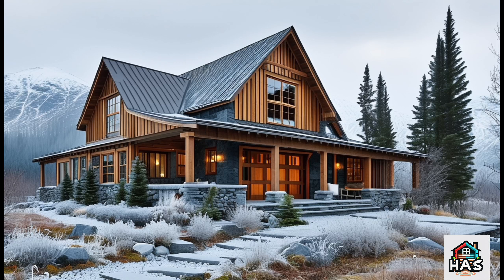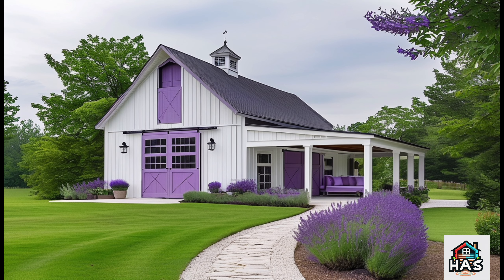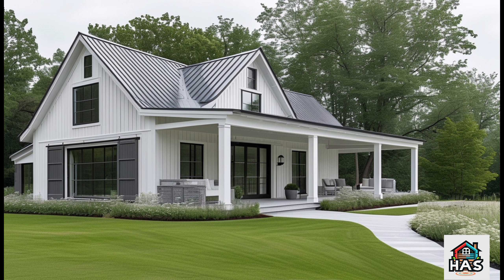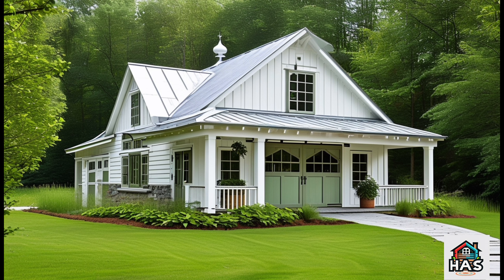Welcome to Gigi's Farmhouse Barn Dominium, a breathtaking fusion of rustic charm and modern sophistication. Nestled in the heart of nature, this unique design is all about celebrating open spaces, cozy comfort, and timeless style. Whether you're dreaming of your own Barn Dominium or just love a good home tour, today you're in for something truly special.